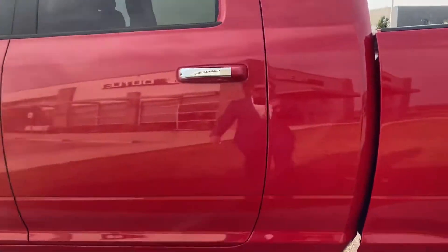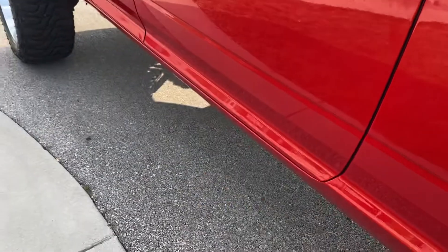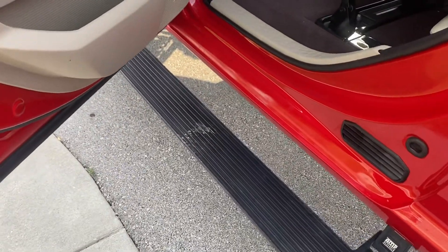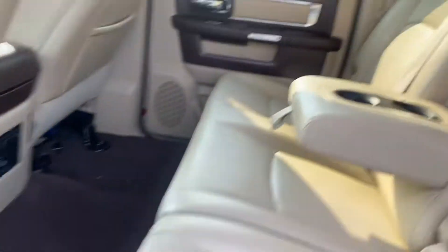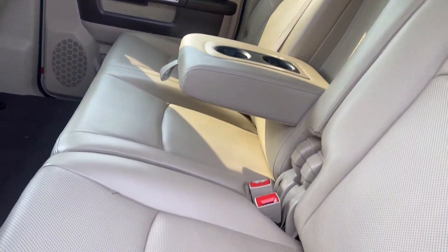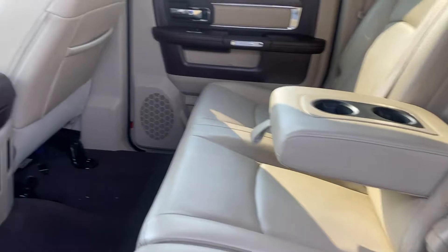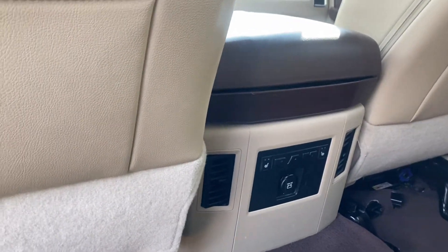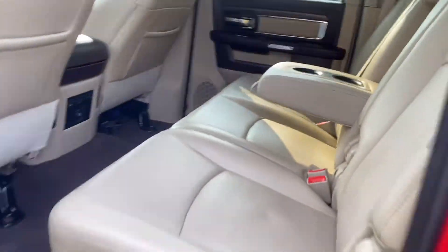Let's start in the back seat. First off, I know it looks like it's going to be incredibly difficult to get into, but with those bad boys automatically coming out, it's going to make it super simple. Got well taken care of seats, no rips, no tears, nothing like that at all. Actually, I have heated seats in the back, which I don't know how many people are going to have back here, but they will be comfortable.